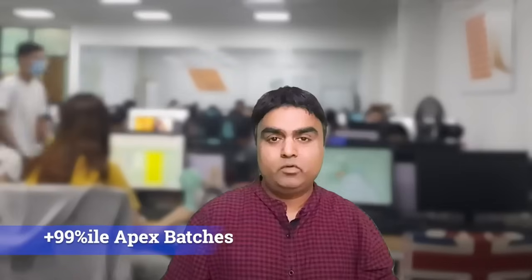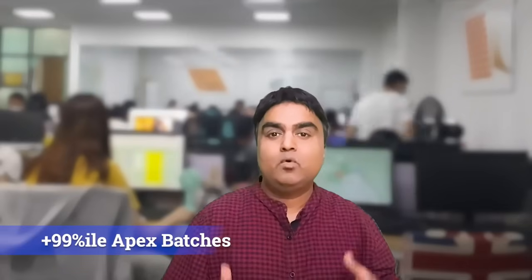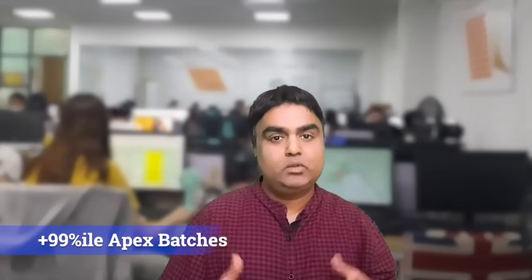Good morning. Today we are going to talk about our Apex 25 batches, which is a new initiative we have started. The objective of this exercise was to create a more personalized kind of service for each and every student.